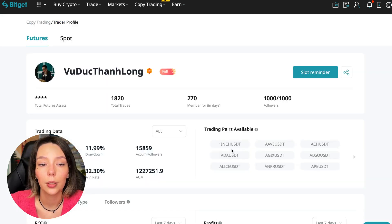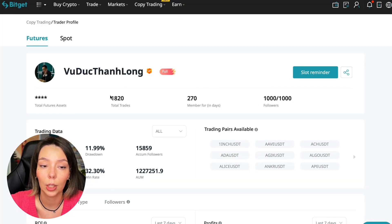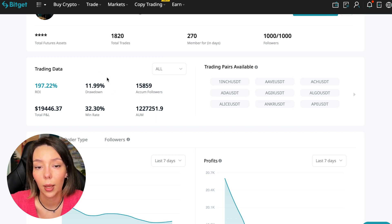You also want a trader who makes good PNL for his subscribers. I have already analyzed traders and I can say that the trader 'Wuduk Chan Lon' is quite good. We can press the 'Remind Me' button and receive a notification when this trader has open slots. The first thing to pay attention to is the large number of followers — he has 1,020 followers and has been trading for 270 days.